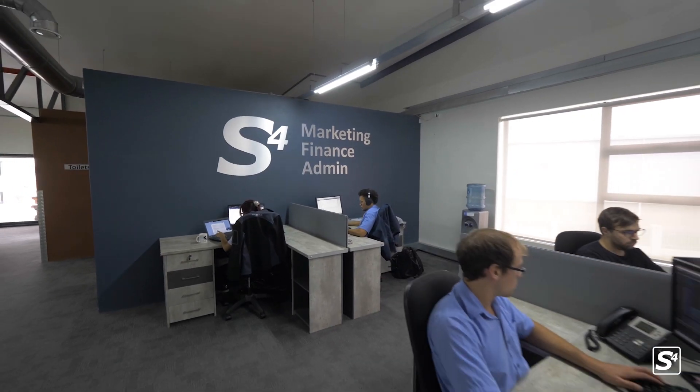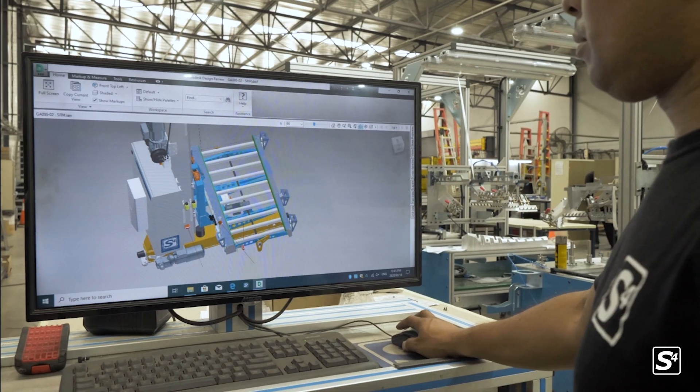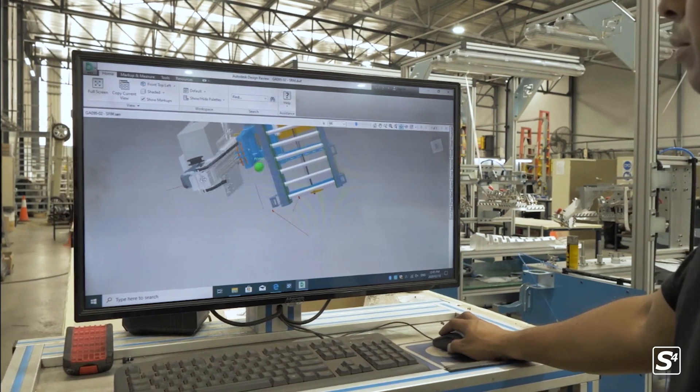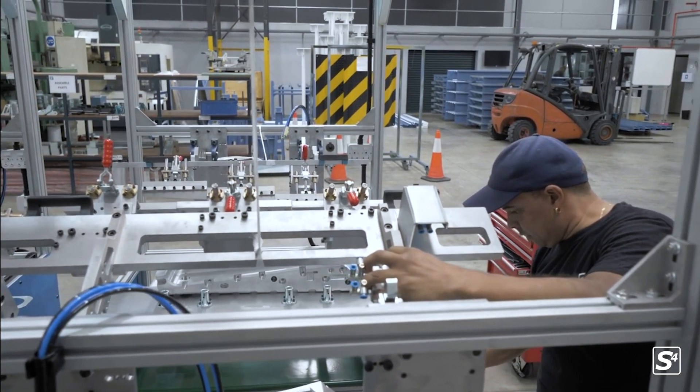So once our customers have signed off on their designs — both mechanically, electrically and from an overall concept — we go through a procurement process. That's both to purchase raw materials as well as bought-out items, locally and from abroad, as we have to import some of our equipment. And once it all starts to arrive and come together, it comes through for manufacturing if necessary, otherwise it comes straight through to our shop floor.